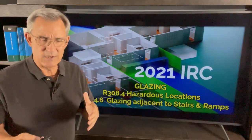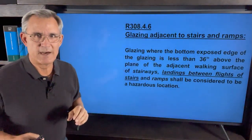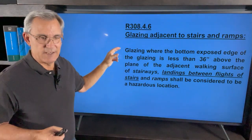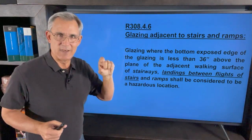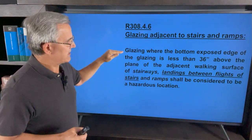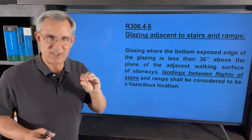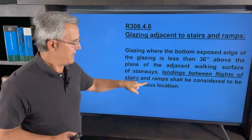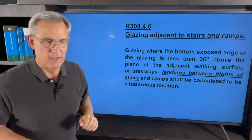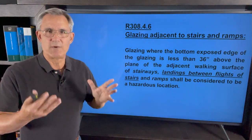Now, this one is kind of very specific, so pay attention to the rules and zero in on what the IRC has to say. It says: glazing where the bottom exposed edge of the glazing — not the frame of the vinyl or anything, but the glazing itself — is less than 36 inches above the plane of the adjacent walking surface of stairways, landings between flights of stairs, and ramps shall be considered a hazardous location. So those require safety glass.